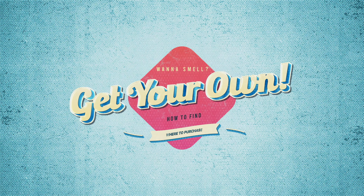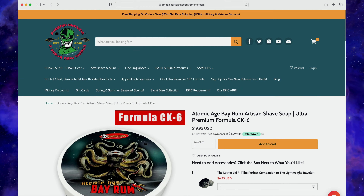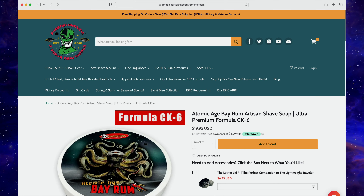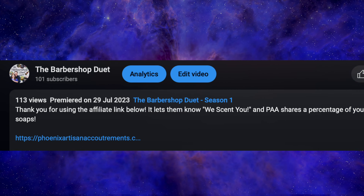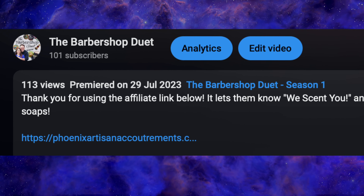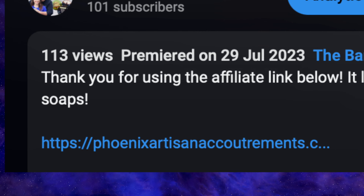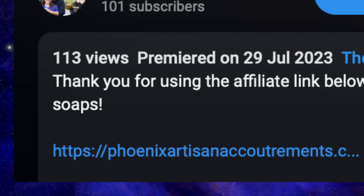Head over to their website at phoenixartisanaccoutrements.com, or even better, use the link in the description — it's an affiliate link which lets them know we sent you and gives us back a small percentage of the sale, which we'll probably spend on soap so we can make more episodes. It's at no cost to you and we would be grateful.